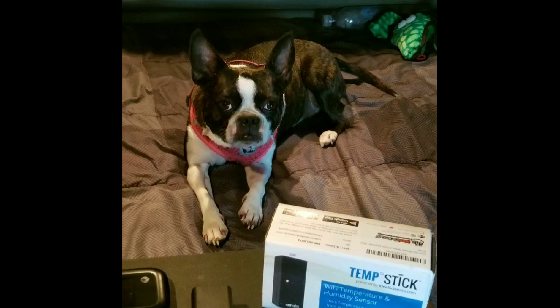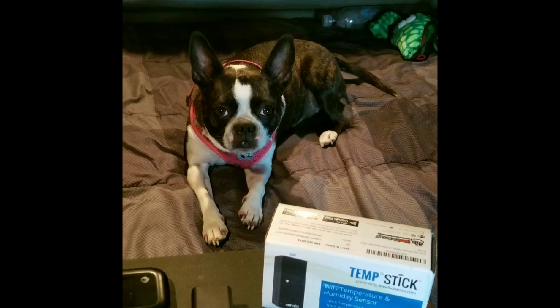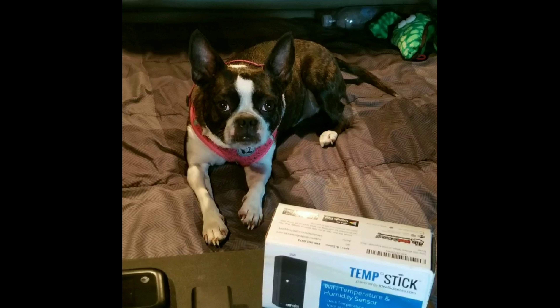Our friends Abby and Tyson recommended that we get a temp stick. They take care of Heather and Jason over at the Crafty Trucker channel. I'll have Daddy put a link in the video description. They have a full product review and how to set it up on their channel.